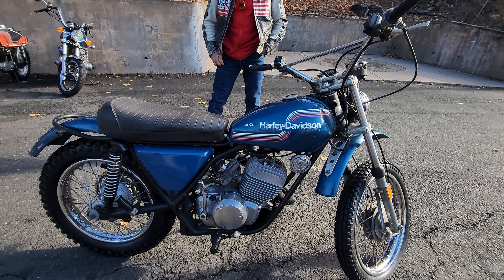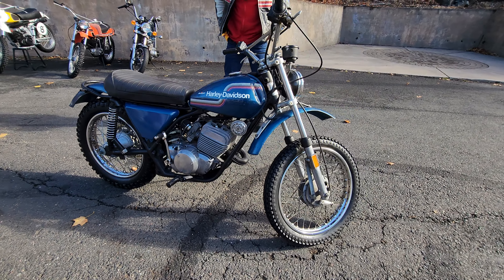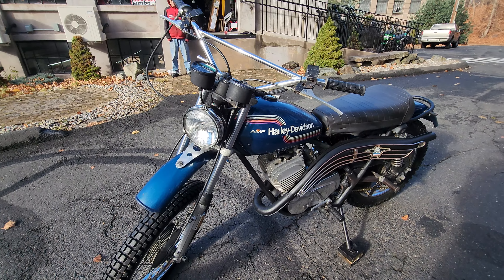Back in the 70s, AMF Harley-Davidson purchased the Armacchi plant over in Italy. They owned the factory and started building and branding these bikes to get some competition for the Japanese, who were dominating.